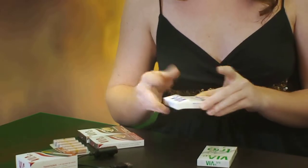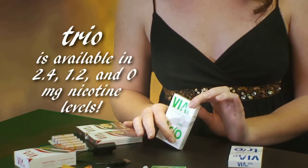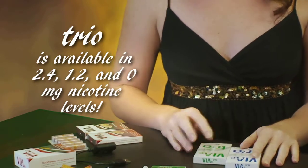Trios are sold in a variety of strengths and flavors. You can choose from either traditional tobacco flavor or menthol, and the available nicotine levels are 2.4, 1.2, and 0 milligrams.